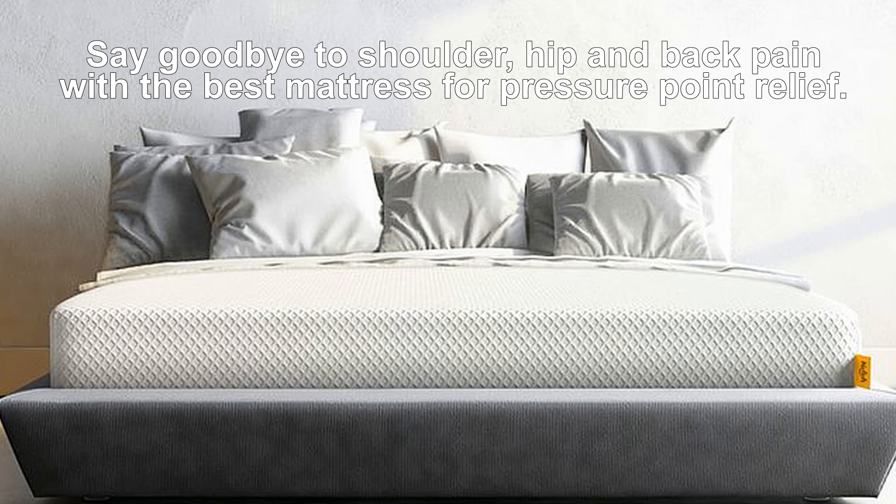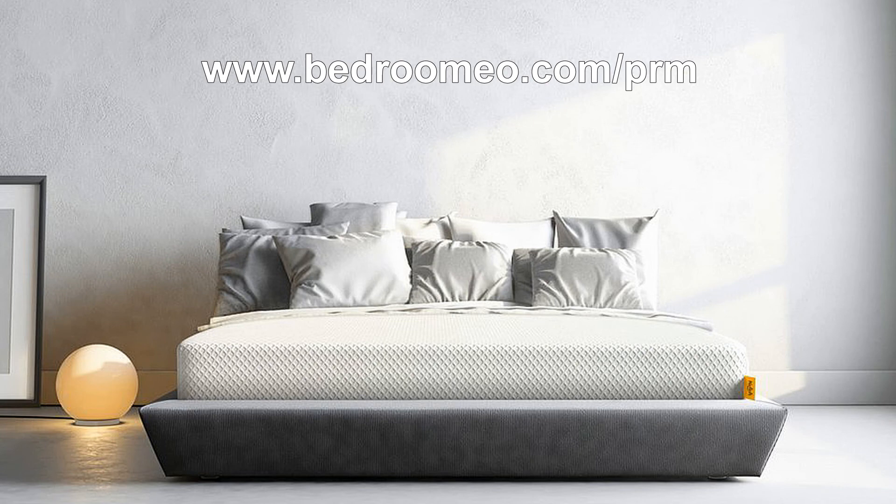Say goodbye to shoulder, hip, and back pain with the best mattress for pressure point relief. You can buy this outstanding mattress here.